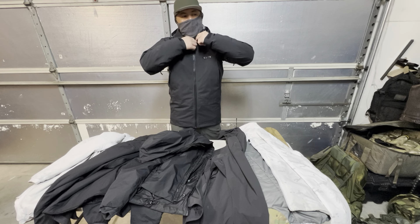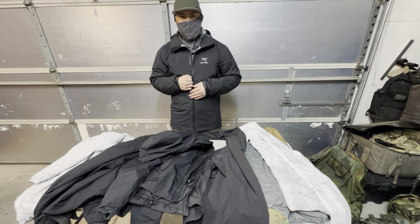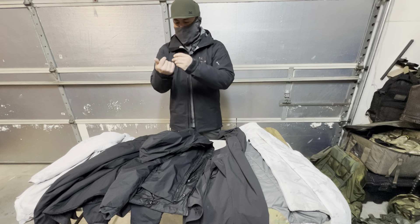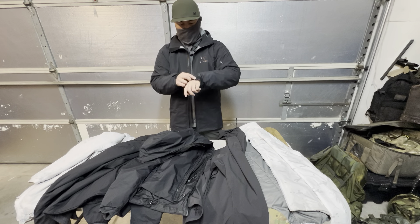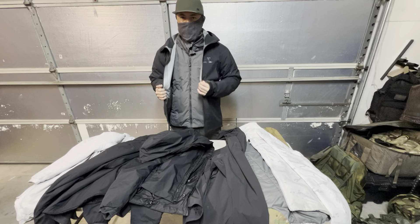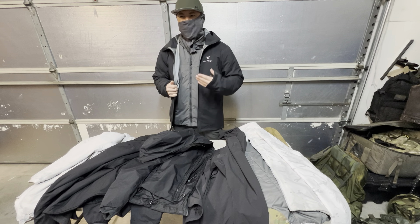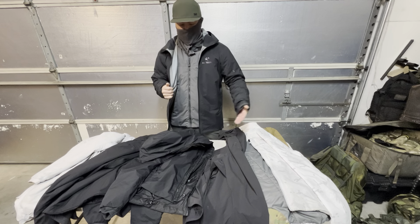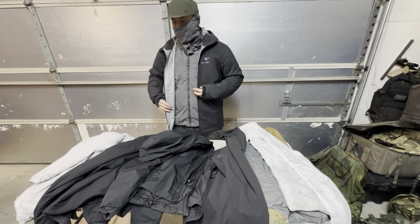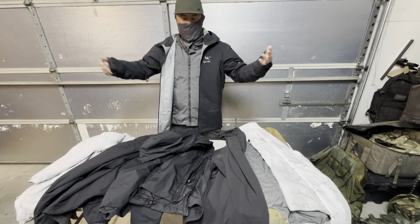I found the Beta AR at an outlet and I believe I got it for around $250 to $300, which is still a lot of money, but that's a phenomenal price for this jacket considering it's normally $500 to $600. It's funny when even a phenomenal price is still very expensive. These are not cheap jackets, but typically with this kind of stuff you get what you pay for.